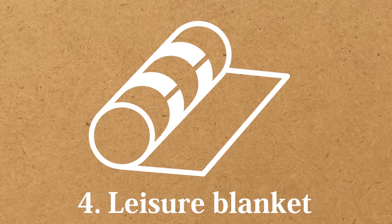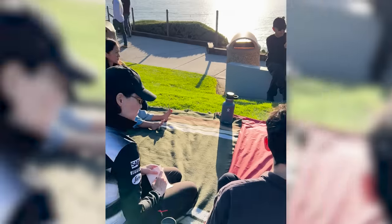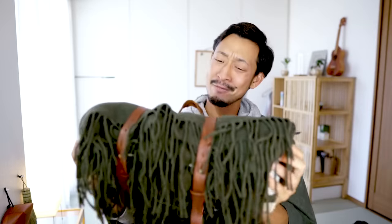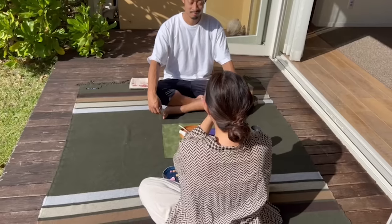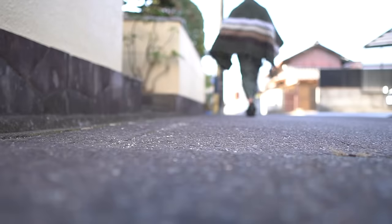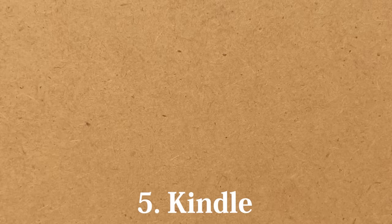Fourth: leisure blanket. This leisure blanket is another item that gave me happiness. I brought it for matcha events, and because of it, a lot of connections have been made. Thank you for making everyone comfortable. The great thing about this one is that it can be used not only as a leisure mat but also as a blanket when it's cold. Thank you also for keeping us warm.